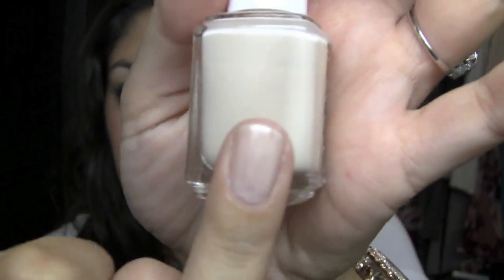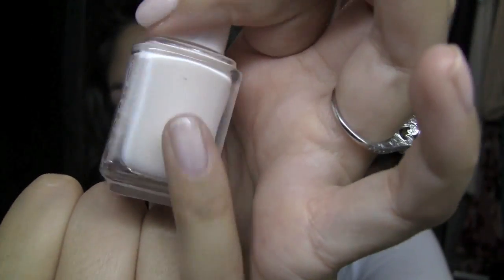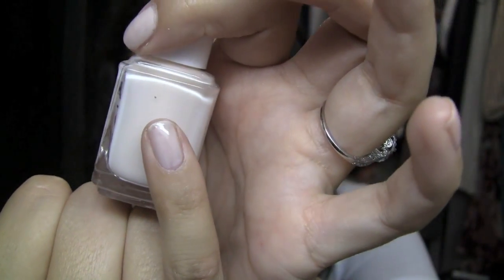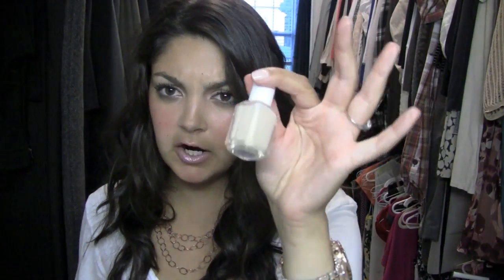Next one is one of my favorites — this is Essie's Tie the Knot, and this is another one that could have definitely used three coats. And the last one on this hand is Essie's Ballet Slippers, which I have on my pinky. This one has more of some pink undertones, but it's definitely still a nude, and another one that could have used three coats. Ballet Slippers is permanent from Essie's line. I believe Tie the Knot was part of a collection, and like I said, China Glaze was limited and Bubble Bath is permanent.